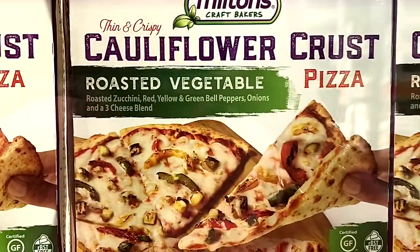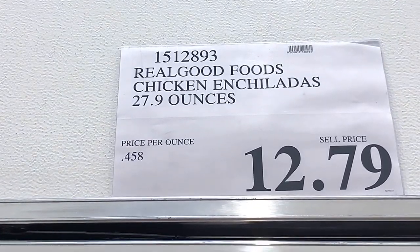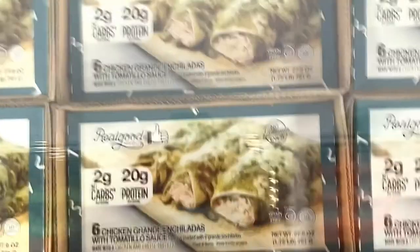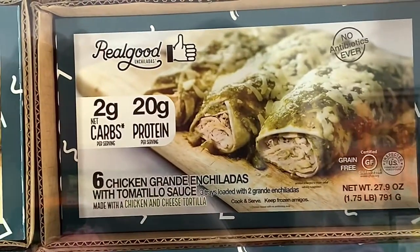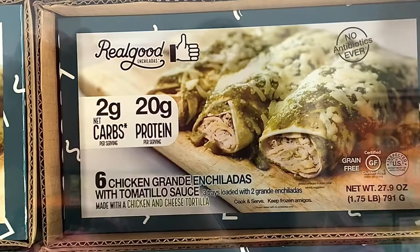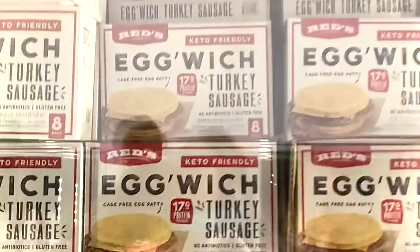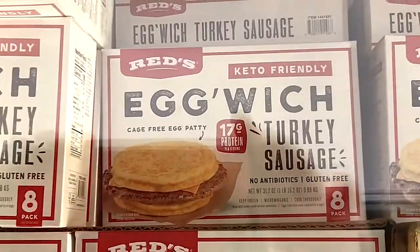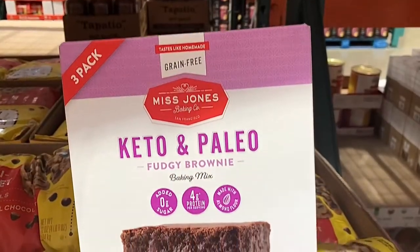These are interesting — Real Good Foods has these chicken enchiladas, but instead of a tortilla they use a flat piece of chicken and wrap it up in shredded chicken. They also have these egg sandwiches for breakfast — instead of a bun, the egg is on the outside with turkey sausage, so those look good.